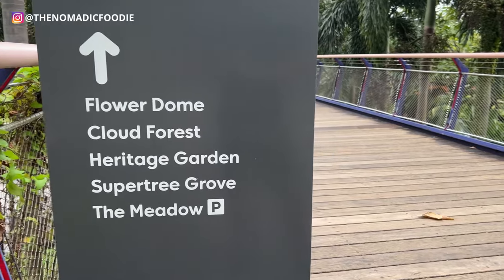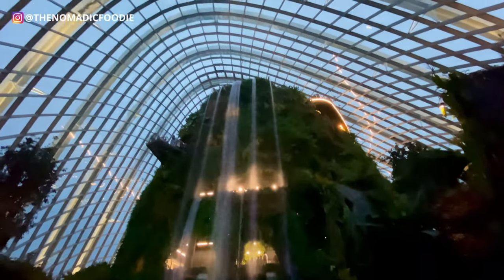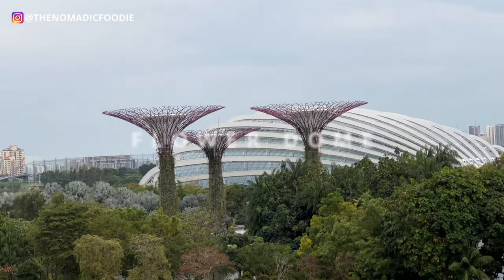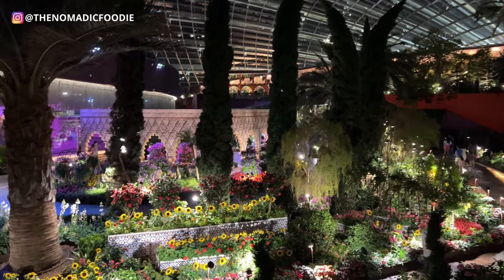Number one: what is the difference between Flower Dome and Cloud Forest? The Cloud Forest is the one where you see the actual indoor waterfall with the walkways. The Flower Dome is basically a huge collection of flowers from around the world.